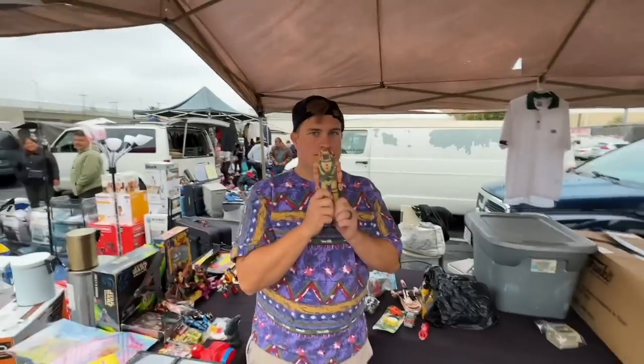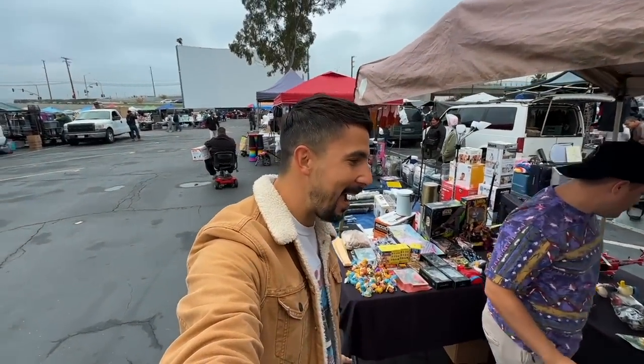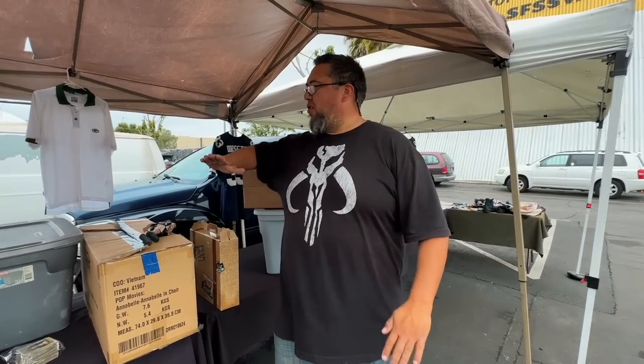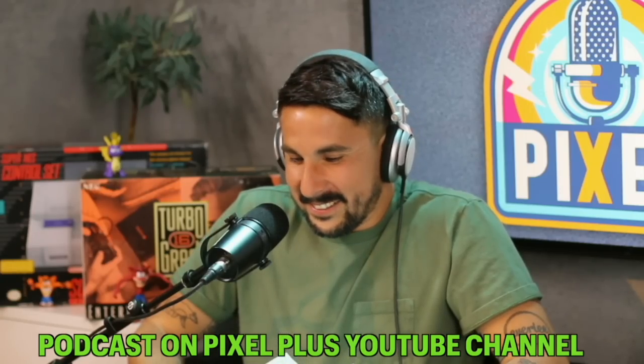Someone says they've been listening to our podcast. Thank you — we appreciate that. Pixel Plus has a podcast. It was a big leap of faith for us because we're putting time and money — lots of money — into it. Every single cost is so much.